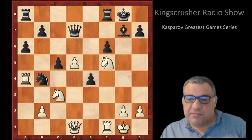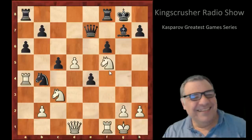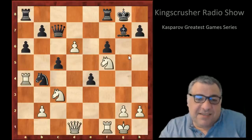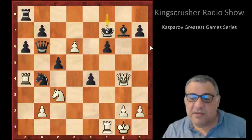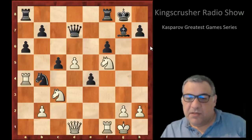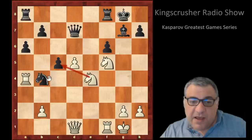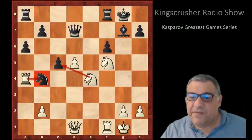Qd7 is played — where else can the queen go? If Qe7, we just take the queen. On d6, if Qc6, we've got Ne7 check — this knight is already a monster on f5. Where is the queen going? There's Qg4, and Nh6 — it's a monster knight. So Qd7 was tried. The rook is defended by two pieces, so the knight is free to move — it takes on e4, threatening Nxc5, with Rxb4 to follow.